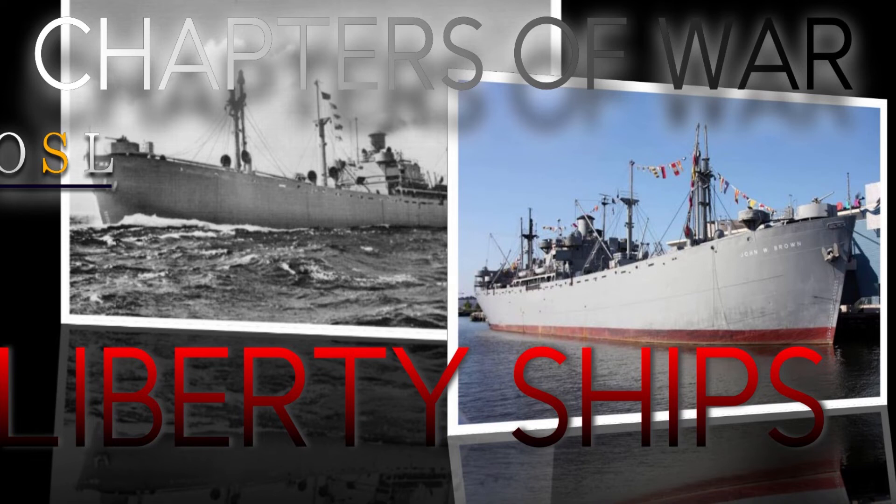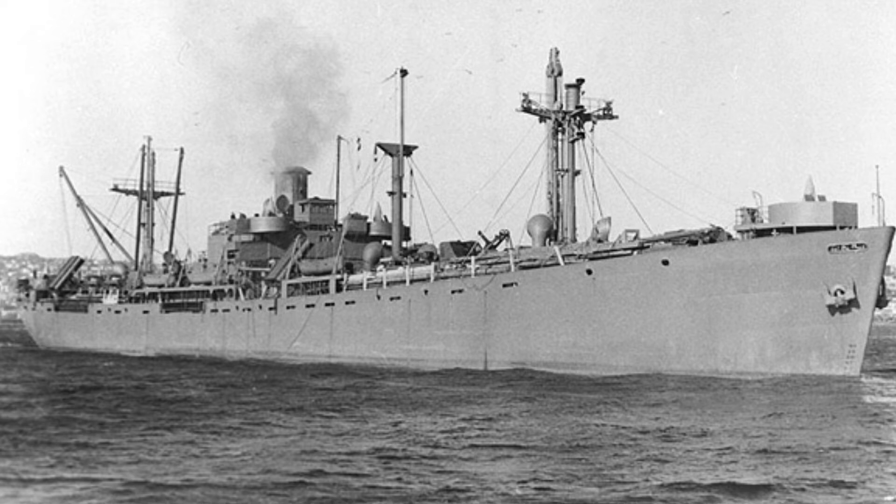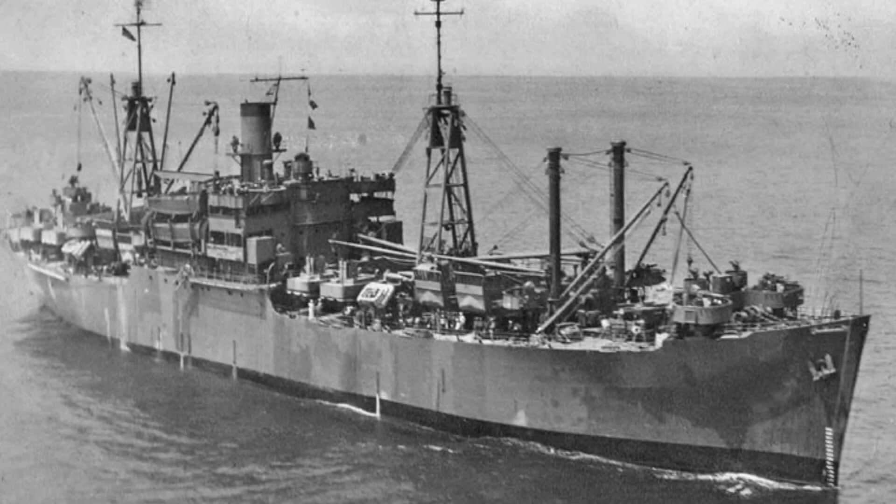Hello everybody, it's Jamie from Old Shipping Lines and welcome back again to Chapters of War. Today we shall talk about Liberty Ships. So let's begin. First, we shall talk about their use. Liberty Ships were a class of cargo ship built in the United States during World War II. Though British in concept, the design was adopted by the United States for its simple, low-cost construction. Mass-produced on an unprecedented scale, the Liberty Ship came to symbolize the US wartime industrial output. The class was developed to meet British orders for transport to replace ships that had been lost.